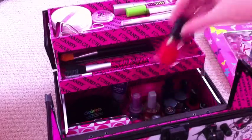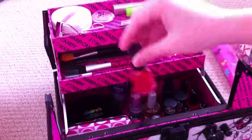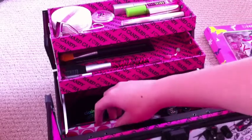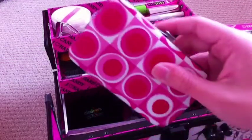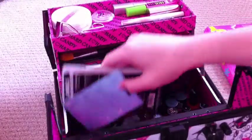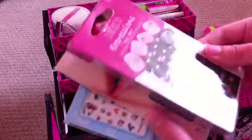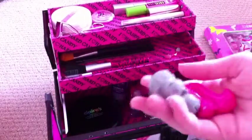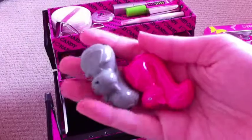I have a whole bunch of different nail polish here. I have a little nail kit here — I really like this travel one. Some nail stickers that you put on your nails.